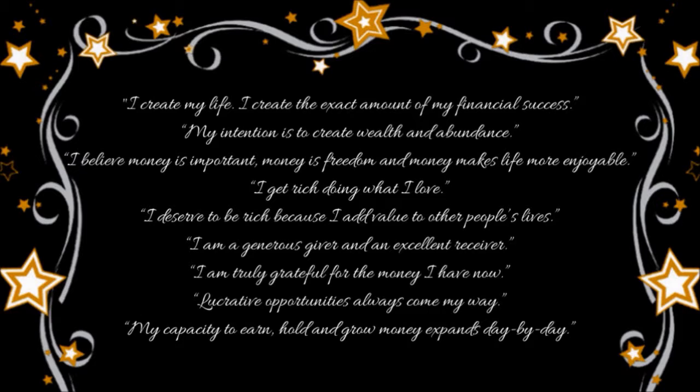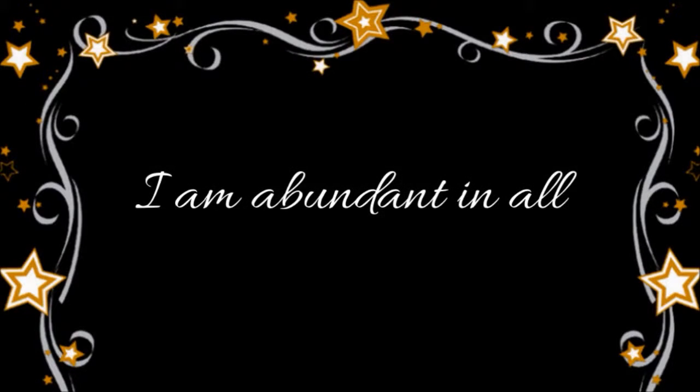I am a generous giver and an excellent receiver. I am truly grateful for the money I have now. Lucrative opportunities always come my way. My capacity to earn, hold, and grow money expands day by day. Then I chant, "I am abundant in all," until I intuitively feel it's time to stop.